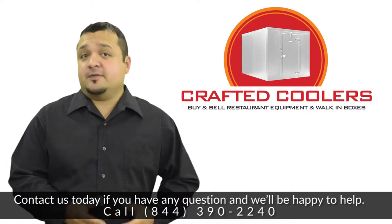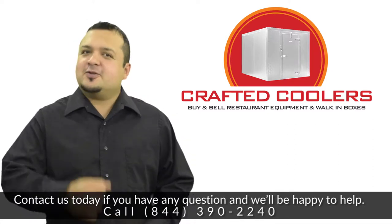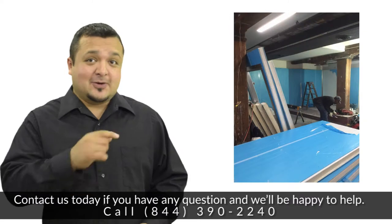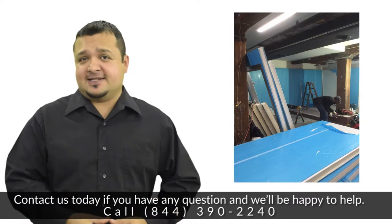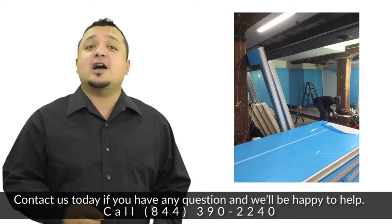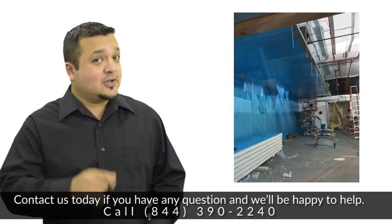Thank you for taking a brief moment of your time to better familiarize yourself with our company. Here at Crafted Coolers, we know how important cold storage is for various businesses. This is the reason why we provide a large variety of combo cooler freezers that are of high quality and also durable.